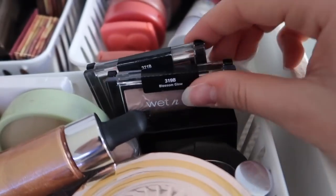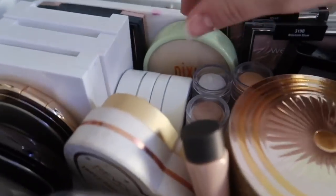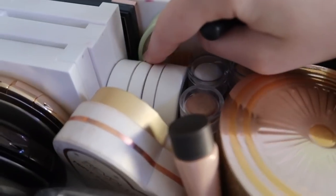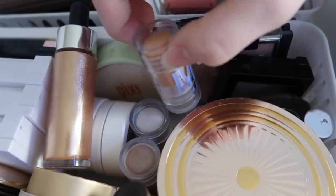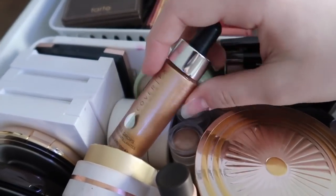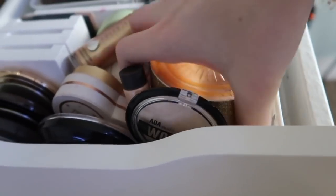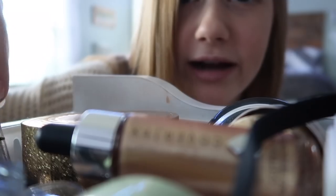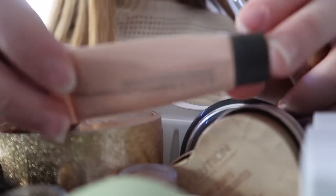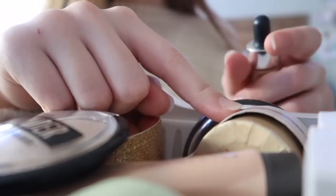Two Wet n Wild highlighters: Precious Petals and Blossom Glow. Then a Lancome highlighter and a mini Becca highlighter in Rose Gold. Back here is a Pixi highlighter and two ColourPop ones: Flexitarian and Lunch Money. I have three Milk mini highlighters — my favorite is in the shade Lit, which I use every day. There's a Cover FX Glitter Drops from BoxyCharm, a big Lancome rose highlighter, a stick highlighter, a Becca liquid highlighter in Opal, a Chant Masse highlighter, two Makeup Revolution triple-baked highlighters. That's all the highlighters.